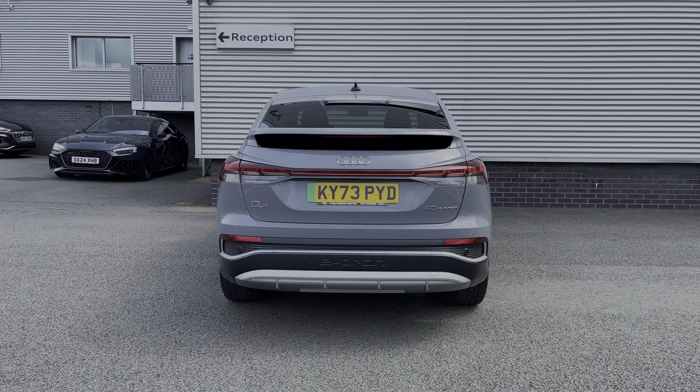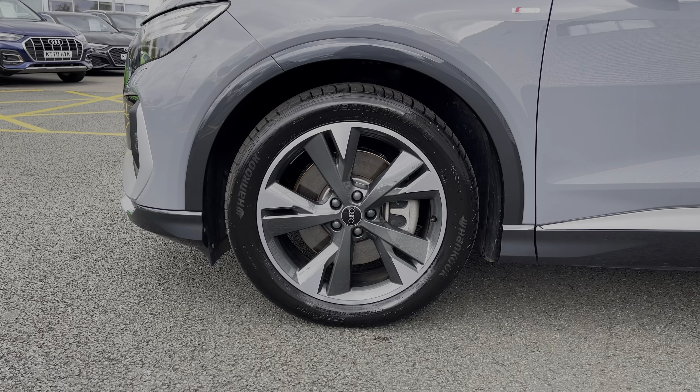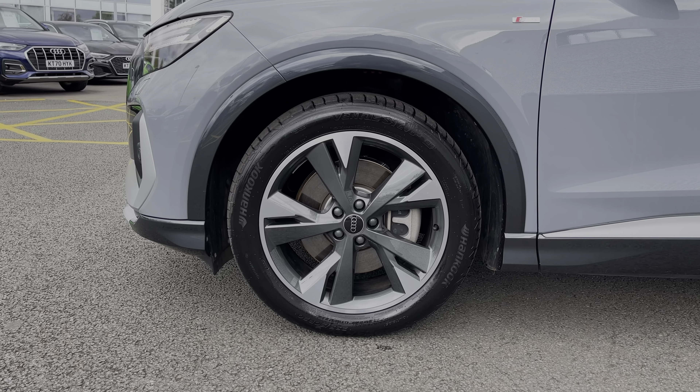As we make our way down the side of the vehicle, we have this car's impressive 20-inch 5 Y-spoke design alloy wheels, giving a nice sporty look to the car's side profile.